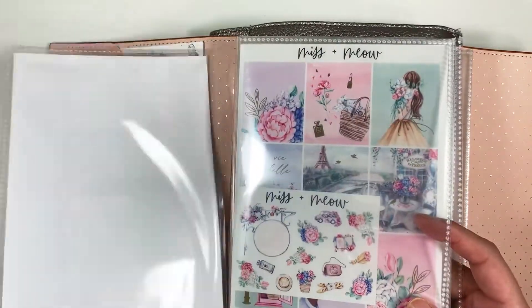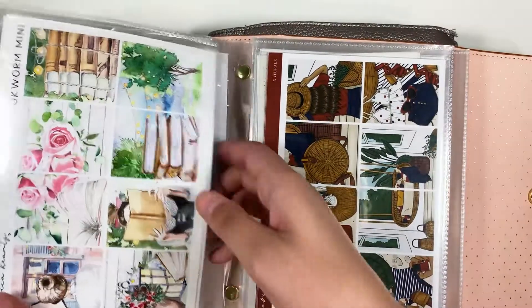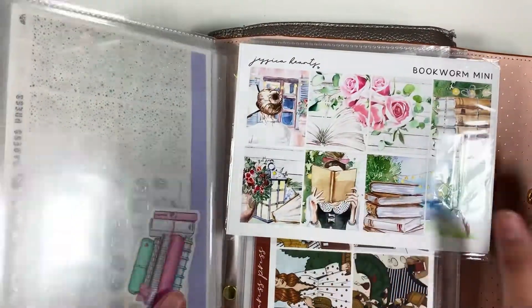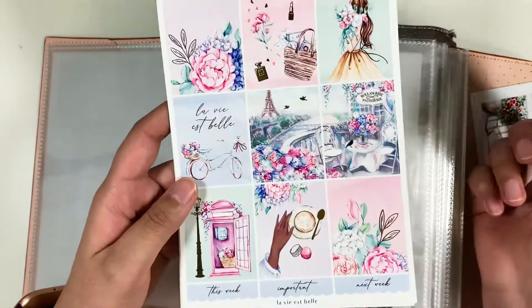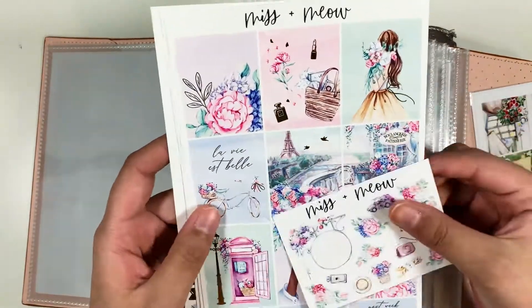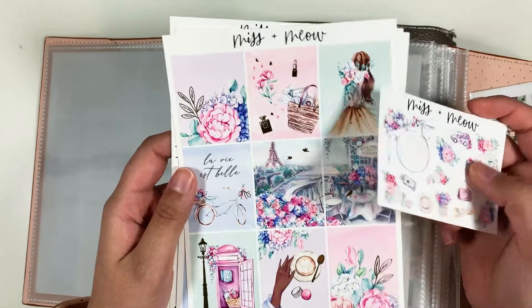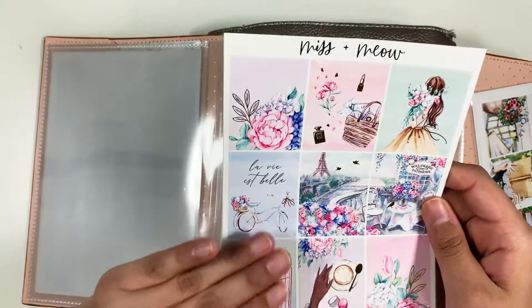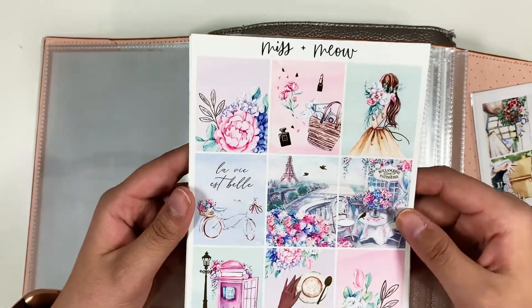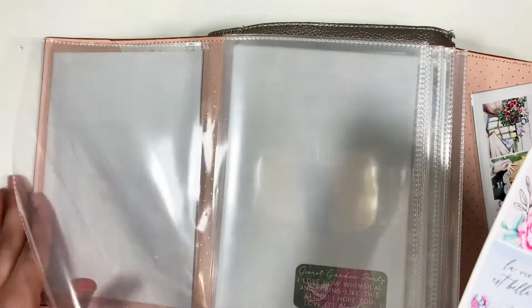Since it's May, I tend to use earlier kits — I just associate May with pink and flowers. I have this kit from Miss and Miel that doesn't have a week assigned because it's Paris-themed, and I'd like to save it for when I go to Paris. But I want to use it to test out the format, and I think it would be really pretty for Mother's Day. So we'll use that one the first week of May.